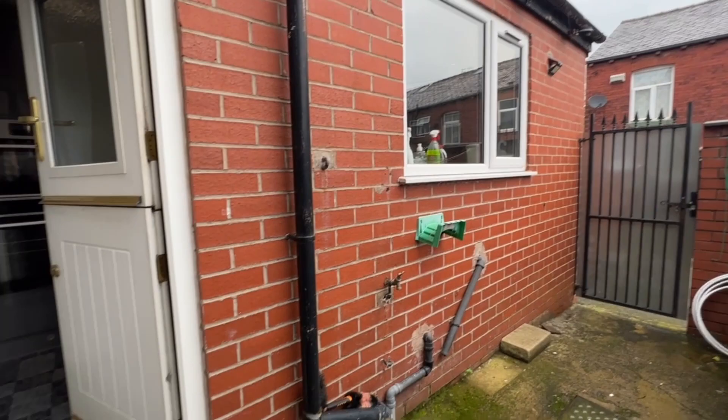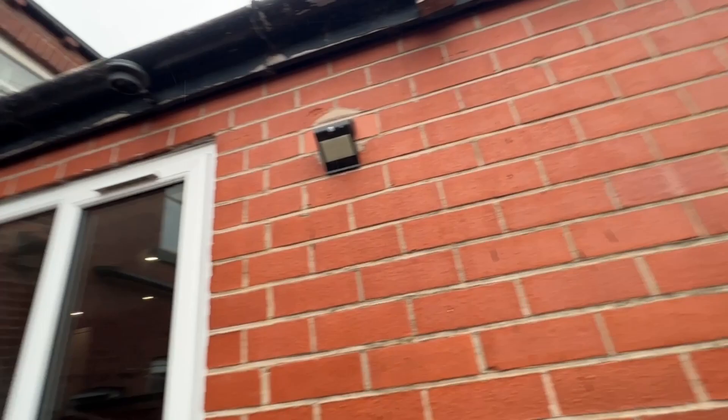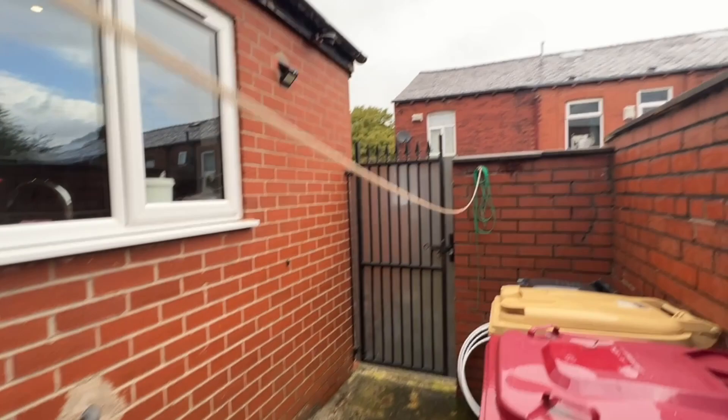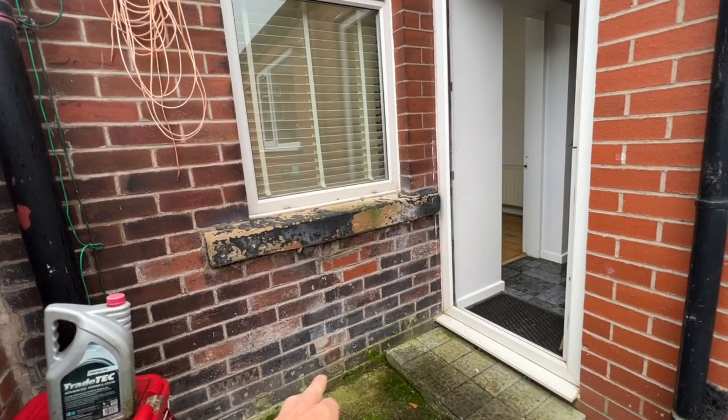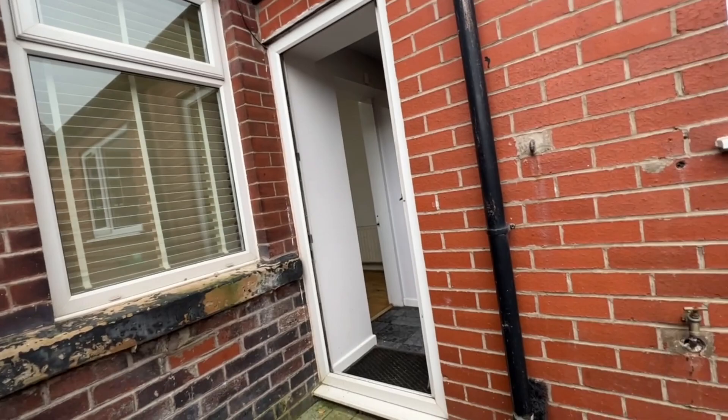We've stepped outside and we're in the rear garden. It's all finished in a concrete easy-maintenance style with a nice secure gate and space for bin storage. The extension of course takes up the vast majority of the room here so there isn't a huge garden, but often you don't really want a huge garden anyway — it only means weeding and messing about on your hands and knees in the mud. As we're looking back up at the brickwork you can see the damp proof course is in there and the pointing looks good.